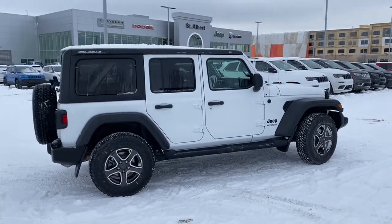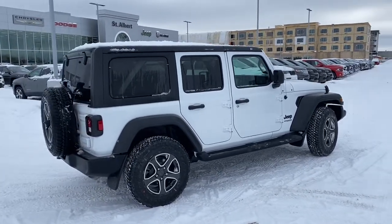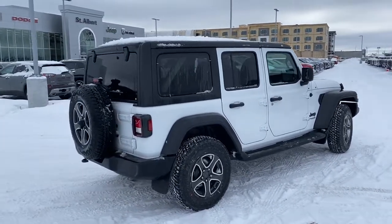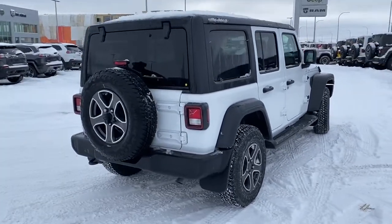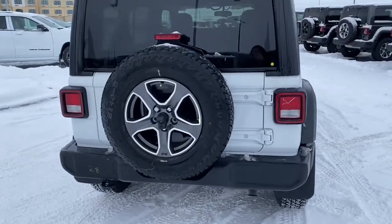Moving down the side of this 4x4 four-wheel drive SUV, it has 17-inch granite aluminum wheels. It also has a hydraulic assist brake booster, and it has a backup camera located inside the center of the full-size spare tire.